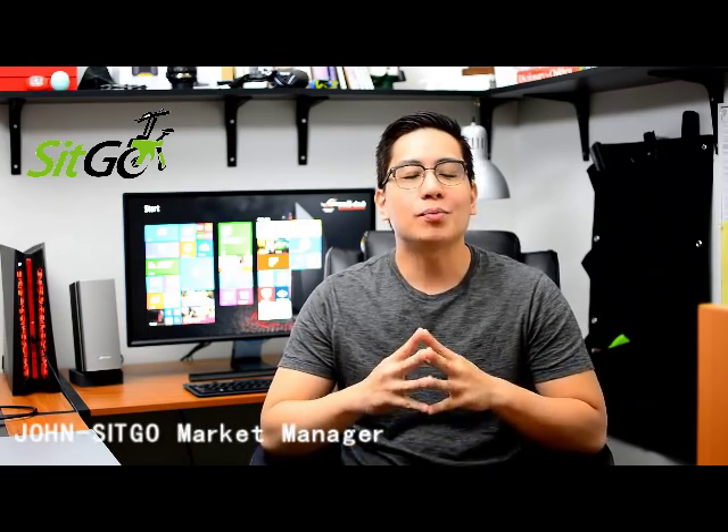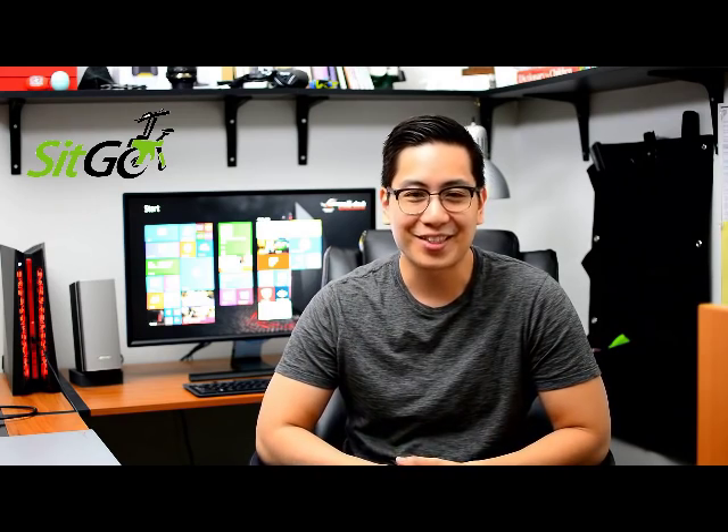Hey guys, I'm John, market manager of Citgo. We are a small team with a big dream. We would like to bring the Citgo experience to as many people as possible. And for that, we need your backing and support for our project. Thank you.